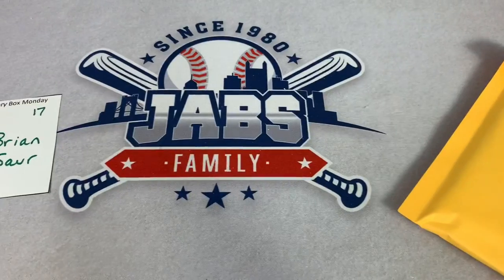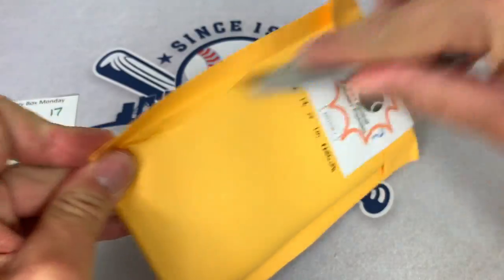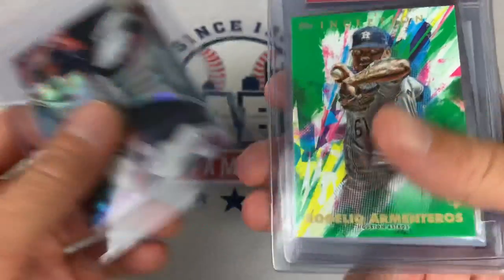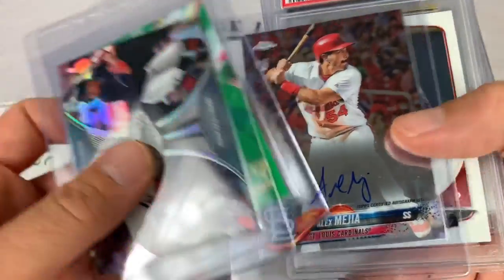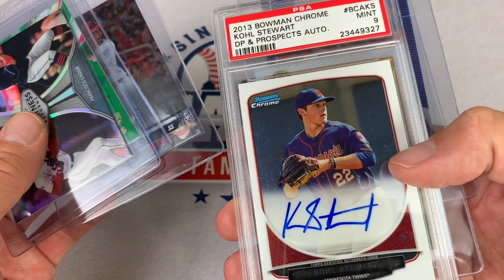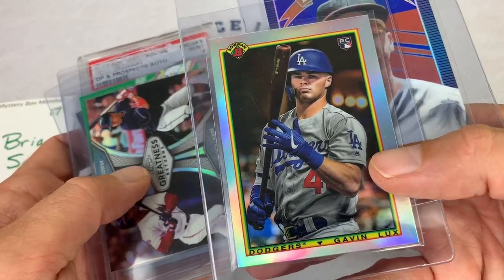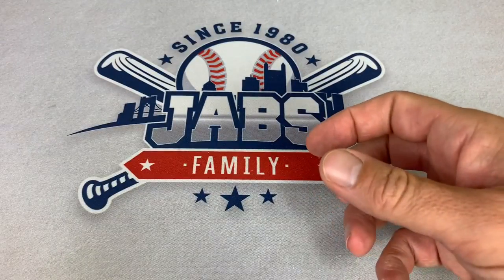Brian's up next — number 17 for Brian. We got a Trey Mancini on the back. On the front, I see a Frankie Lindor. Rogelio Armenteros from Inception. Alex Mejia auto. And we have a Cole Stewart auto, PSA 9, from 2013 Bowman Chrome. Gavin Lux rookie card from 2020 Bowman 1990 design — like that one a lot. And Trey Mancini. Brian, thank you very much as we move ahead.